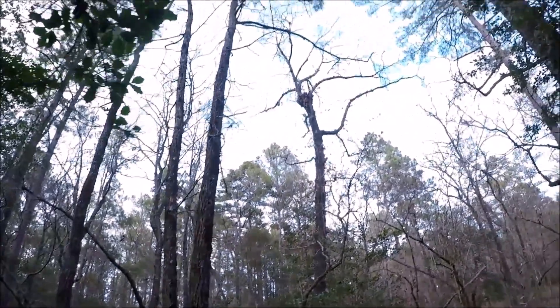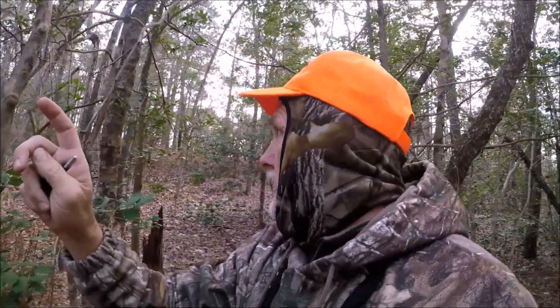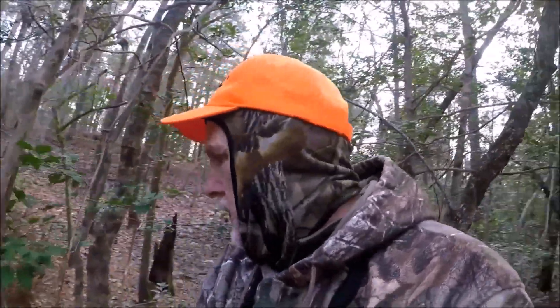Hey guys, I've sat three spots and haven't seen anything. I started to move to another spot and found a good one — I've got a tree that's got a nest in it right there, and there's a tree on the other side of me that's got a bunch of holes in it. Looks like a good spot — I'm probably going to sit here until dark.